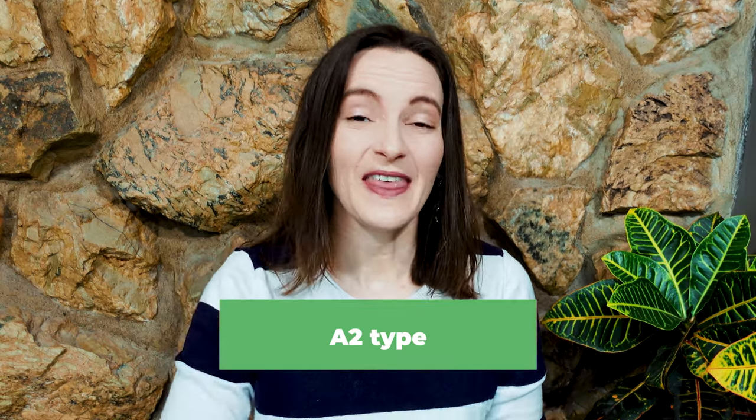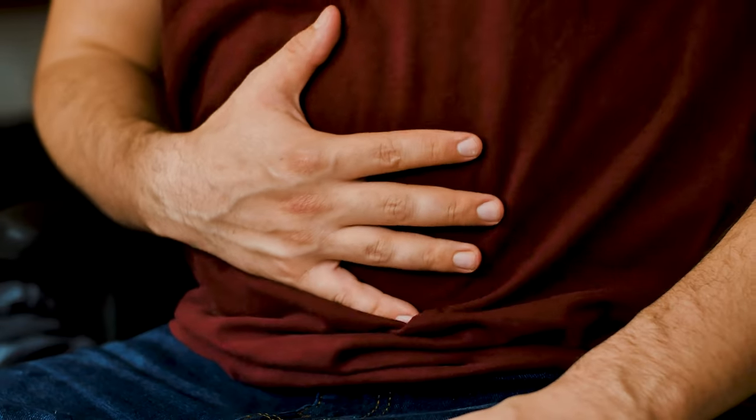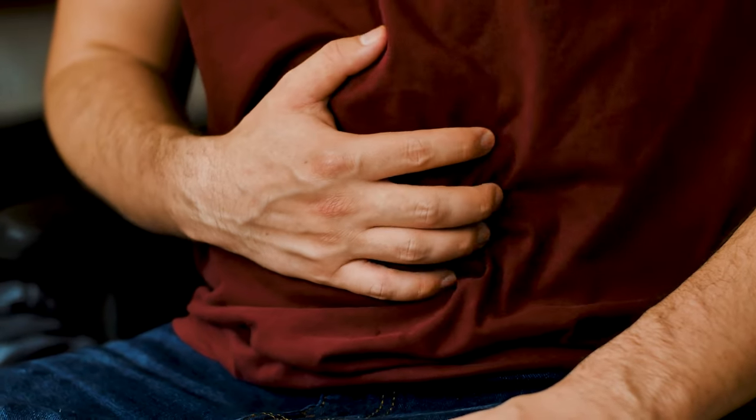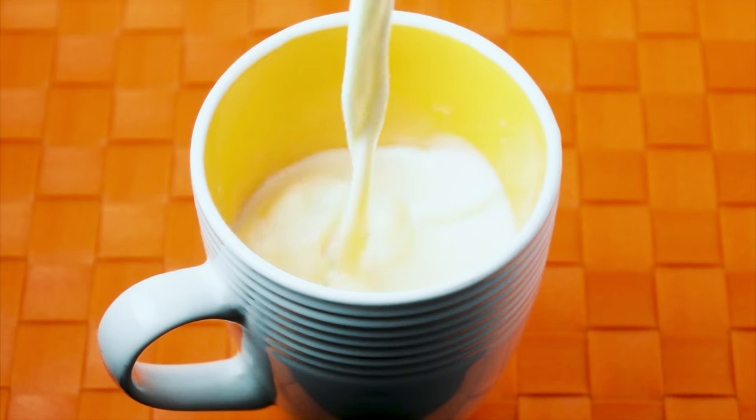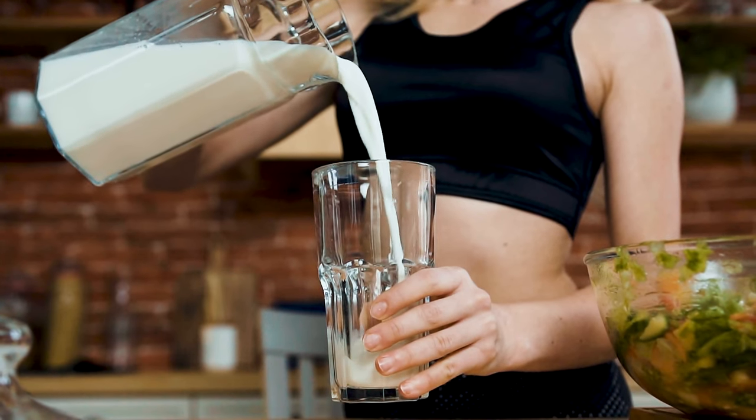Sheep milk is naturally an A2 type of milk, which means it does not have the A1 casein protein that cow's milk usually has — the kind that can cause bloating, indigestion, gas, and all kinds of other issues. So that's a great thing if you have a hard time with cow's milk but are missing milk in your diet, or if you've been looking for non-dairy milk alternatives like oat, almond, or soy milk.